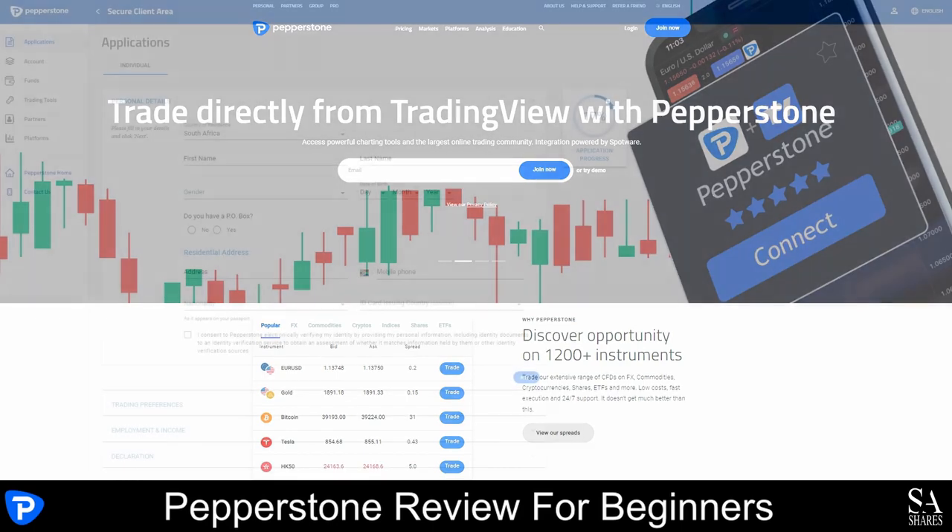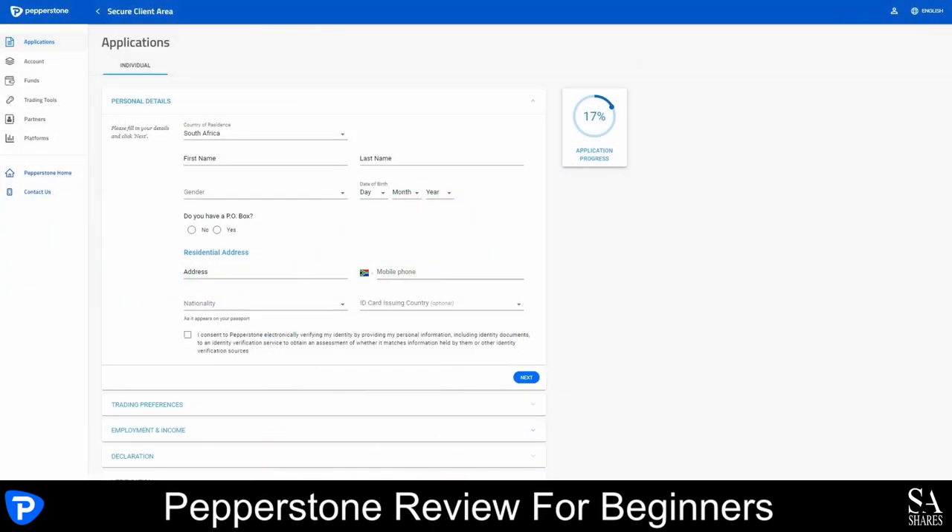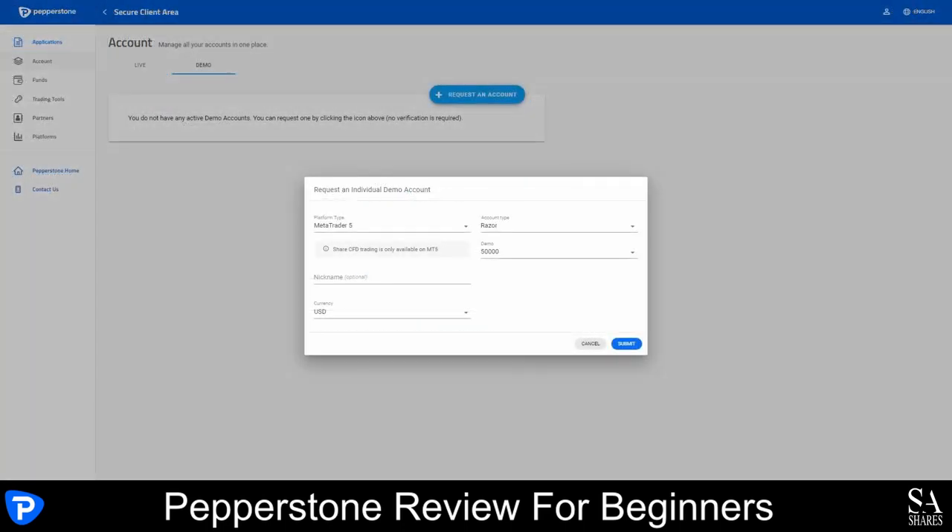Once you have created and verified your account, you will be redirected to the Personal Area. On your Personal Area, you can choose if you desire to open a demo account or live account. If you would like to open a demo account which allows you to practice in a virtual trading environment, you can head over to your accounts section and request an account. Once you have requested your demo account, you can choose your platform, account type, the amount of virtual funds and your currency.